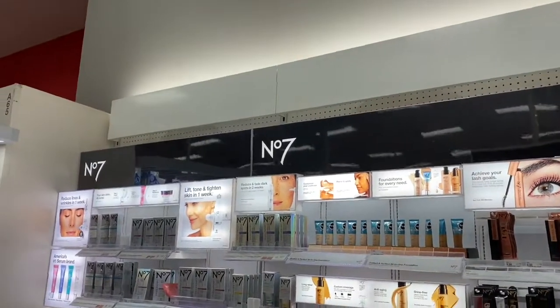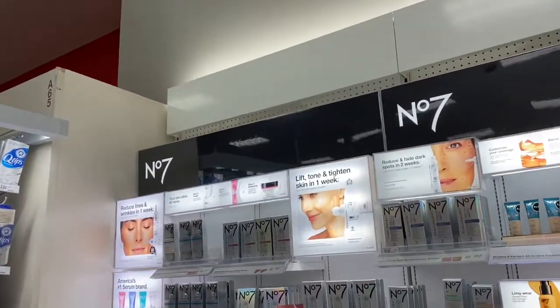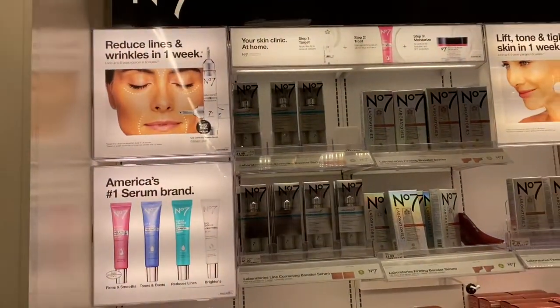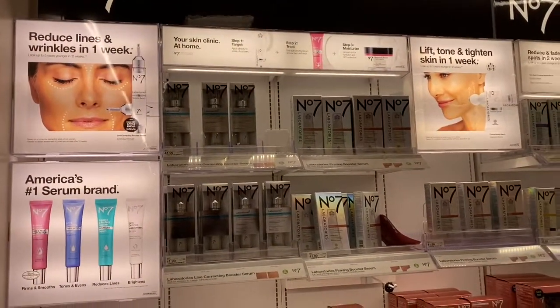Hi guys, here I am at Target in front of number 7 in their makeup selection. Let's take a look and see what this is and what they have.